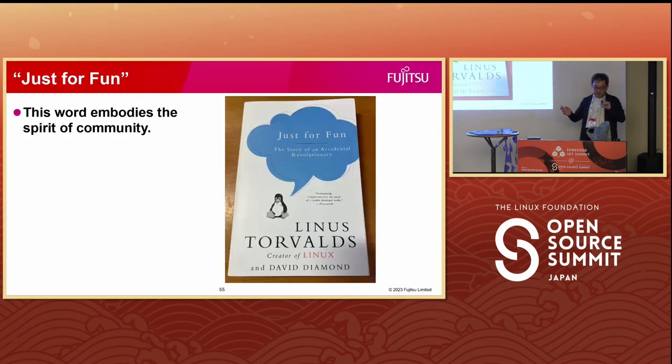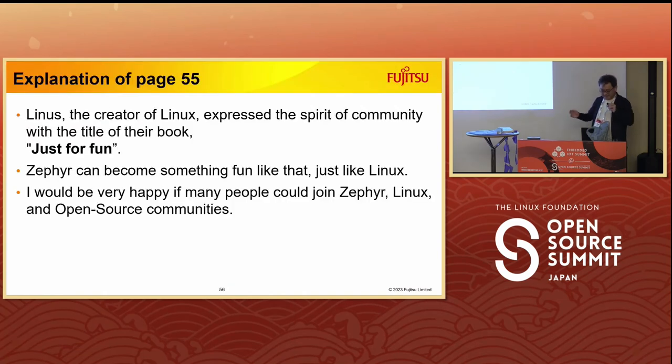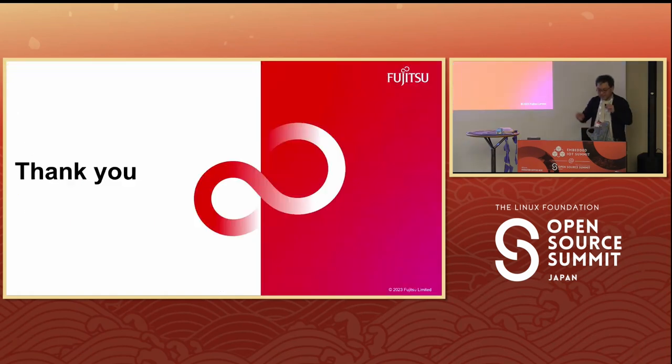Linus, the creator of Linux, is also participating in this Open Source Summit Japan. He expressed the spirit of the community with the title of his book — 'Just for Fun.' I think that Zephyr can be something fun just like Linux. I would be very happy if many people could join the Zephyr, Linux, and open-source communities. Thank you for your attention.